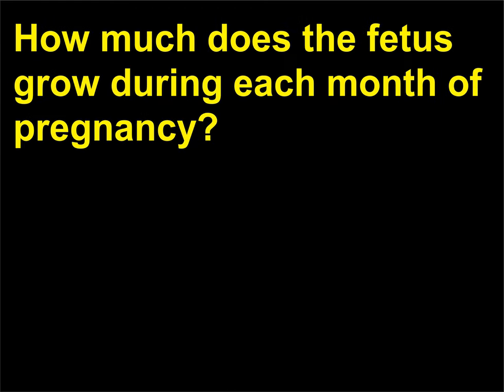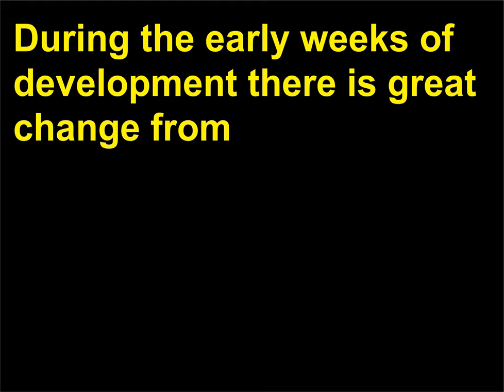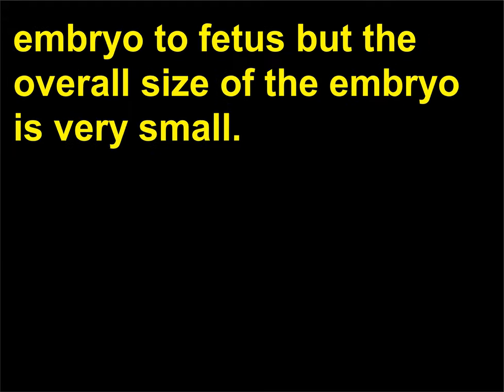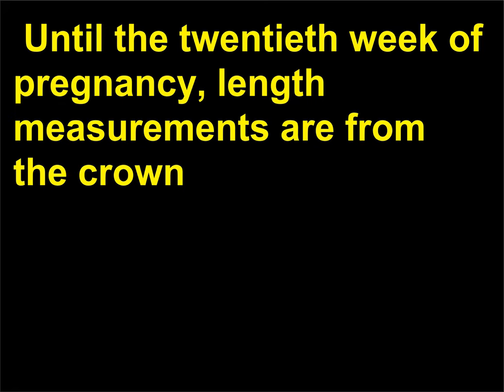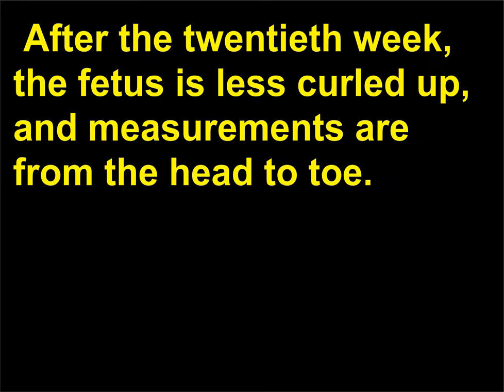How much does the fetus grow during each month of pregnancy? During the early weeks of development there is great change from embryo to fetus, but the overall size of the embryo is very small. As the pregnancy continues, weight gain and overall size become much more significant. Until the 20th week of pregnancy, length measurements are from the crown, or top, of the head to the rump. After the 20th week, the fetus is less curled up, and measurements are from the head to toe.